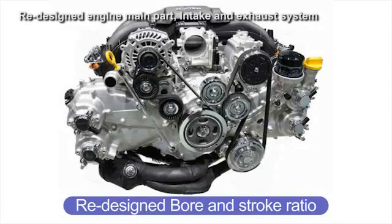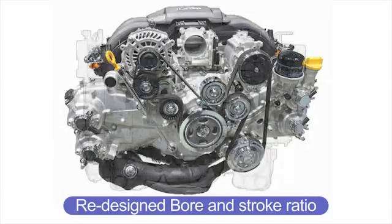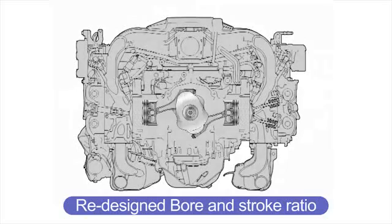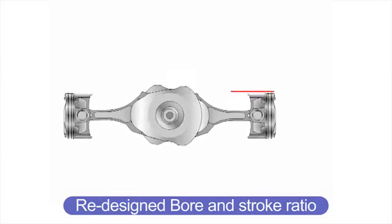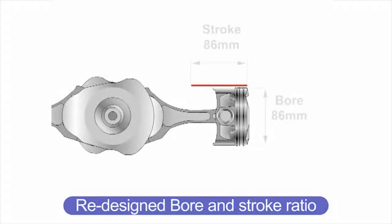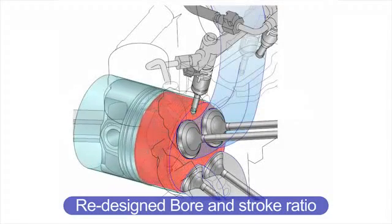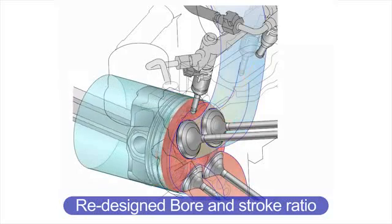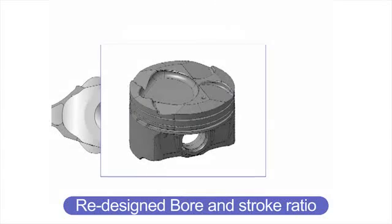The FB20 engine has a long stroke configuration of 84 mm by 90 mm. The FA20 engine has been redesigned with a square configuration of 86 mm by 86 mm to achieve good performance in high speed driving, with quick response and good torque in the medium and low speed range. The piston has a special surface treatment on the skirt portion to prevent damage at high speeds. The new crown surface design suits perfectly the combustion chamber used by the D4S system.